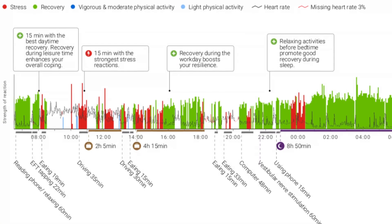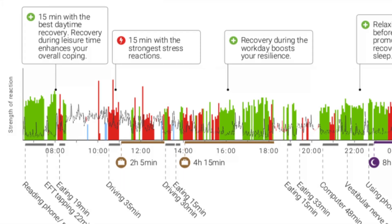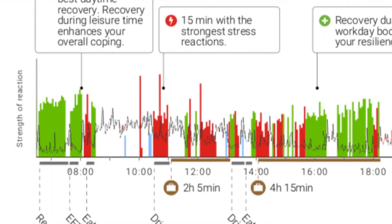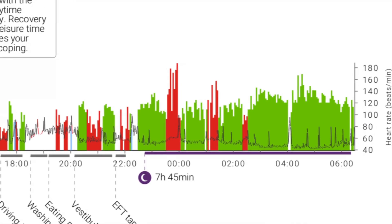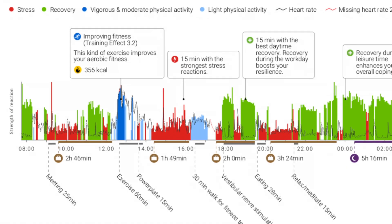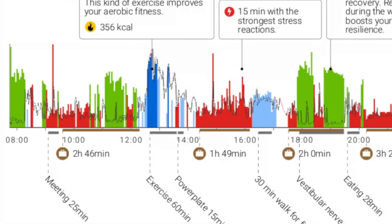My report arrived in an email. The red zones mean stress — one of my strongest stress reactions happened on day two. The green zones mean recovery, so think calming moments or sleep. And the blue marks physical activity, like here in the gym on day three. It's cool to know all this stuff, but if you're wondering what to really do with it, here is what Tina from Firstbeat told me.